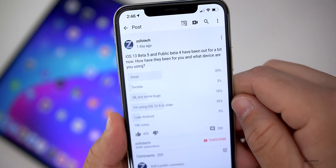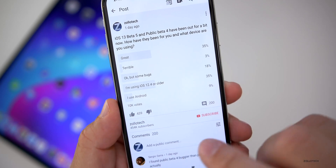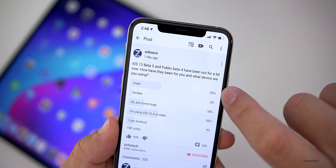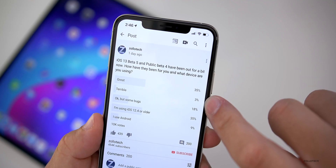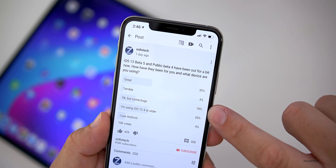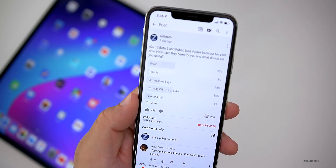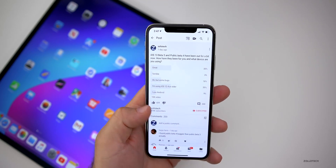So 10,000 of you voted on this — I really appreciate it. There are 200 comments and I've read every single one of them. As we see here, 35% of you said it was great — that's a good sign. Only 3% said it was terrible, which is an all-time low I believe for any of the polls I've run. 18% said okay but some bugs. 35% of you are using basically public release versions, and 9% are using Android — I include Android so we may do some Android videos like this in the future.